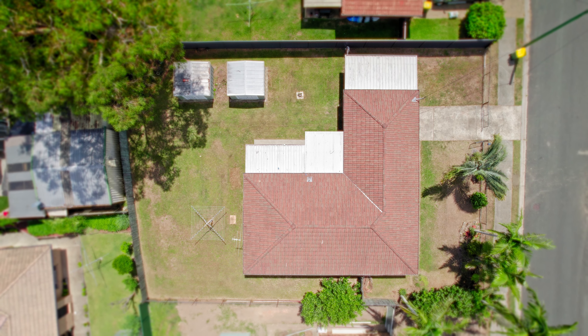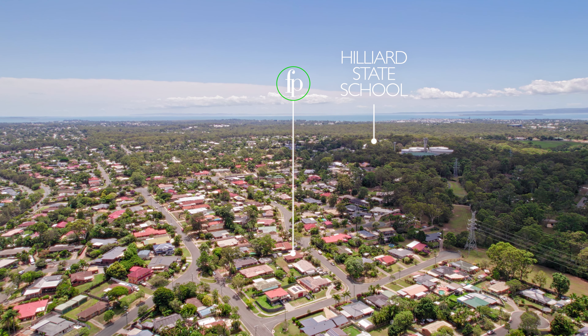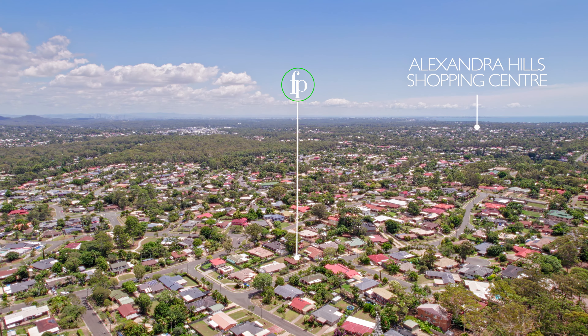Hello, buyers. Today we're in a really quiet street of Alexandra Hills. We've got a three-bedroom home to show you with two-car accommodation. It's got fresh paint, fresh carpet, nothing left to do, and it's all close to Hilliard State School. I'm Darren McCormack from the Freedom Property Bayside team. Come and take a look at 29 Gururwan Street, Alexandra Hills.